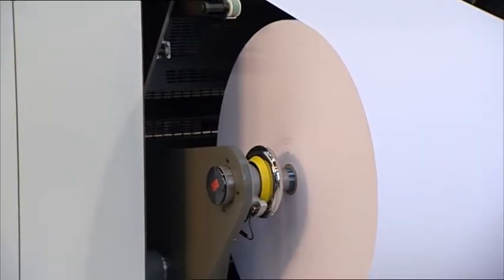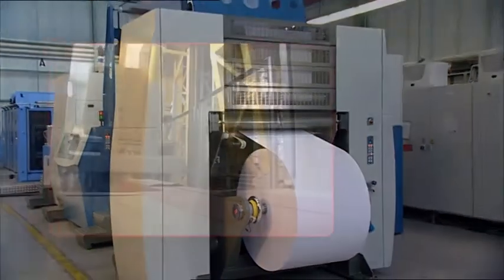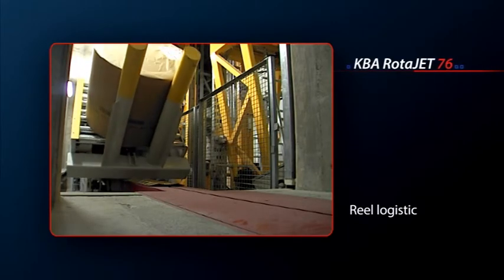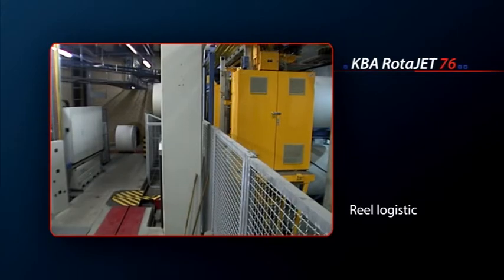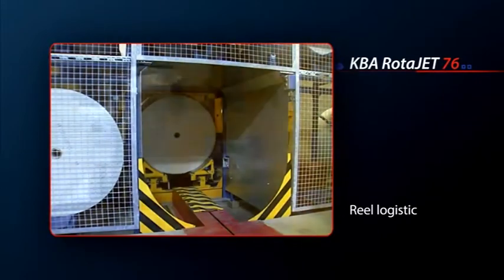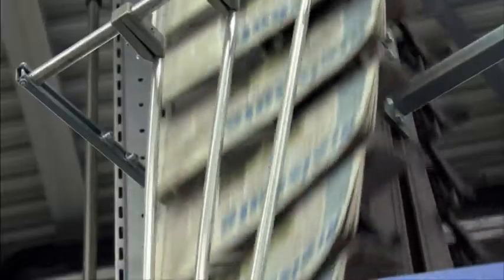Common features in newspaper printing such as automatic webbing up and optional automatic reel stands or integrated paper logistics considerably enhance productivity — all winning features of the high-speed Rotorjet inkjet press. KBA also offers tailor-made finishing solutions in cooperation with prominent post-press suppliers.